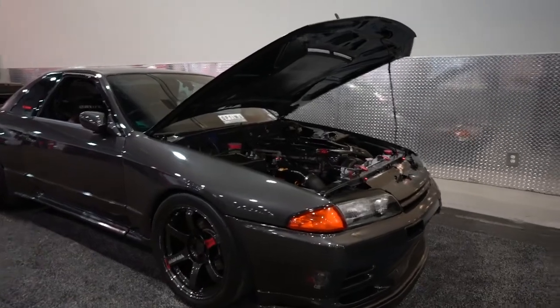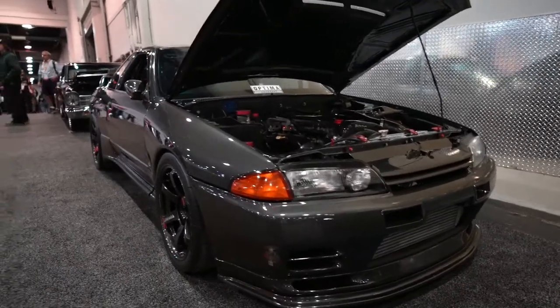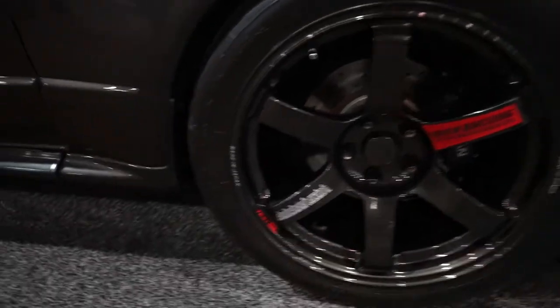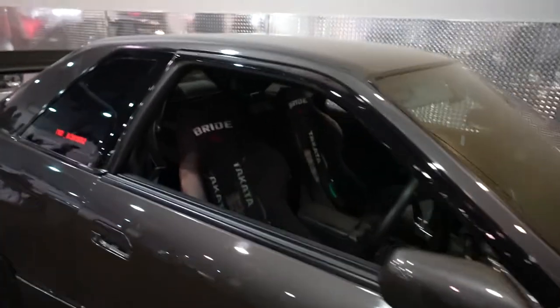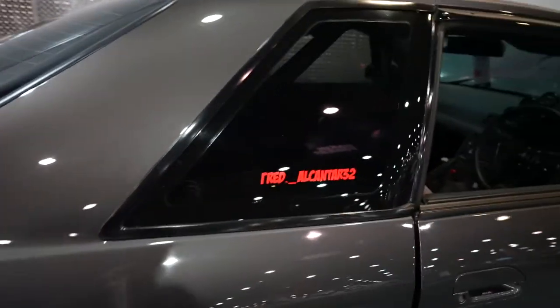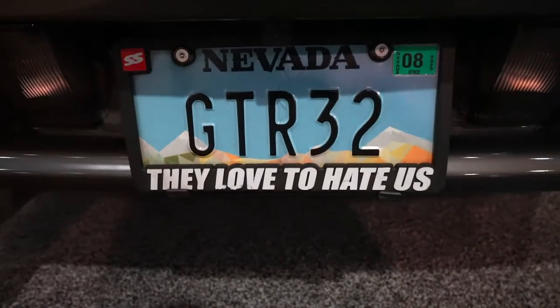Alright guys, this car is super clean. It has Jack Ultramotive written all over it you guys — of course TEs, got the bridge seats, the cottage shops. They love to hate us. Pretty sick, very clean.